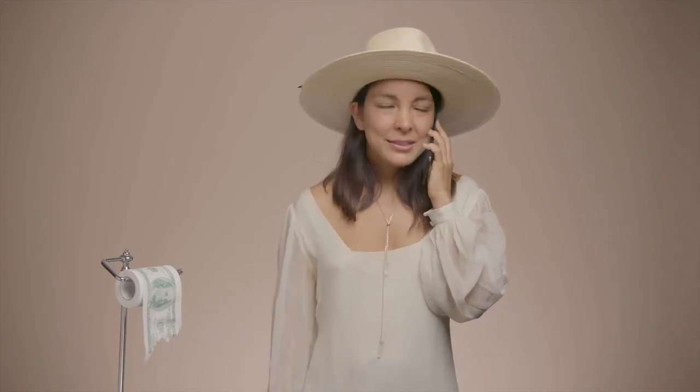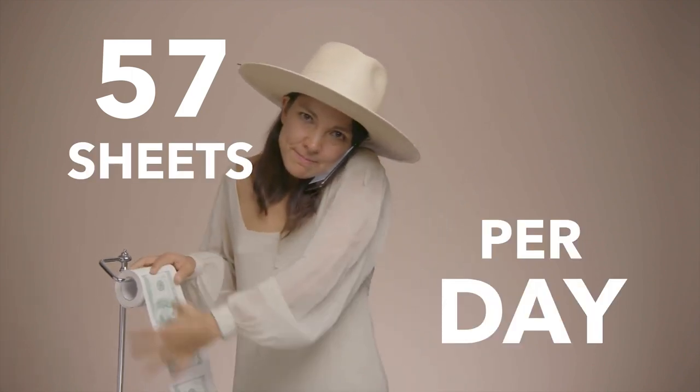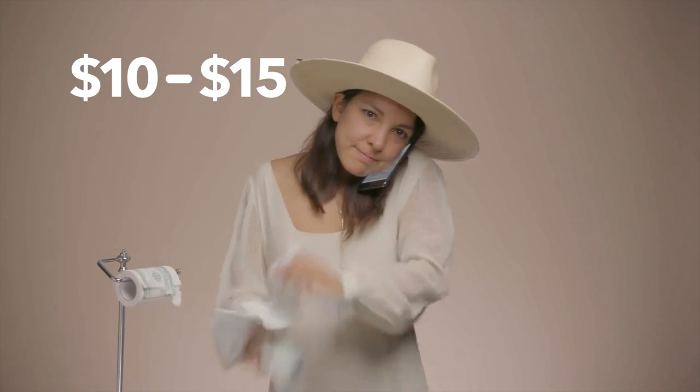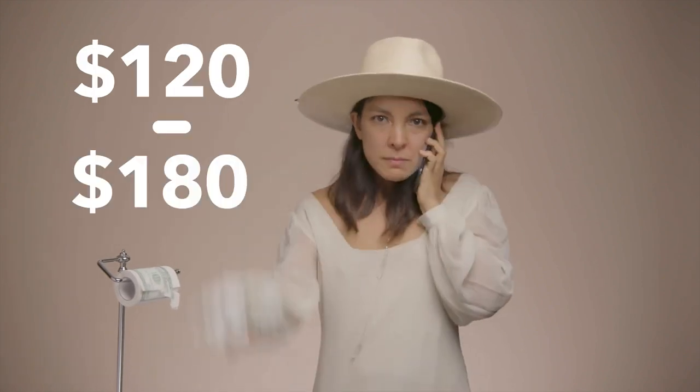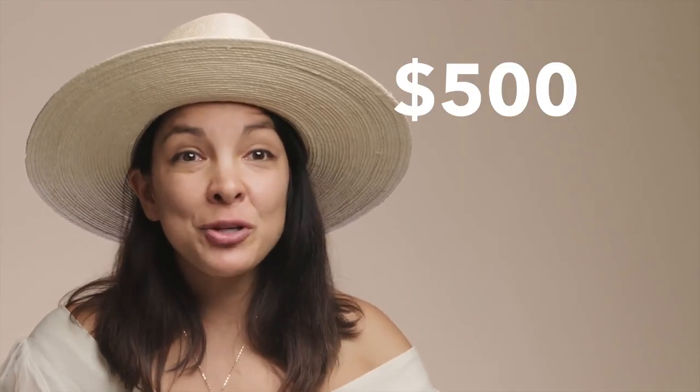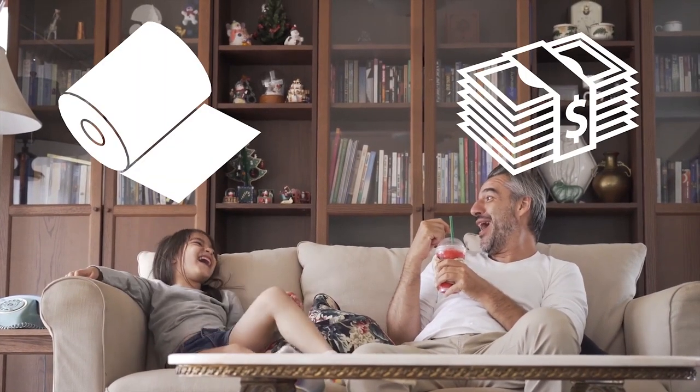Right now, the average person uses 57 sheets of toilet paper per day. That's averaging about $10 to $15 worth of toilet paper per month, or $120 to $180 per year. If you've got a family of four living in your house, that's $500 to $720 a year. A Tushy bidet pays for itself after only a couple of months with how much your family will save on toilet paper costs.